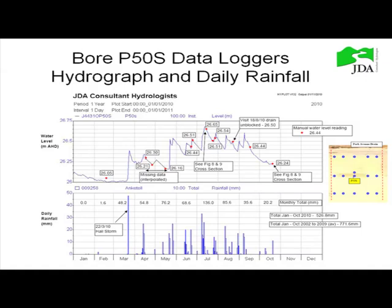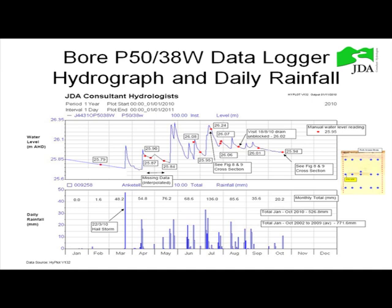In two of our bores we put data loggers in, monitoring daily since February this year. We also had actual physical monitoring every month, picking up all the bores. This one shows the centre of the mound — back in about February-March, it got down to a level of about 26 metres AHD. Then there was a hailstorm event of about 48 millimetres in March, and you can see water levels rising over a low winter's rainfall, hitting a peak of 26.65 metres in July.